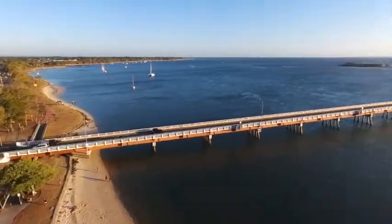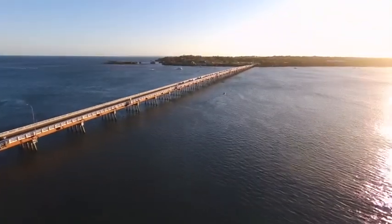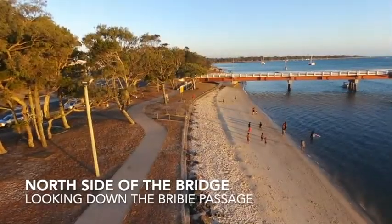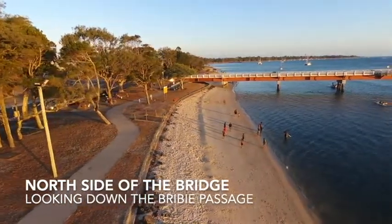The island is well populated, particularly the bottom third. Two thirds of the island is national park and forestry, growing pine plantations.